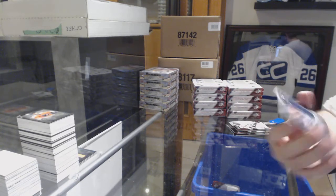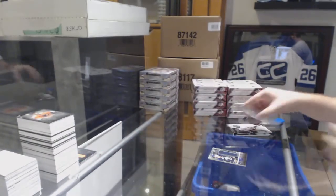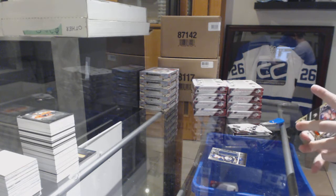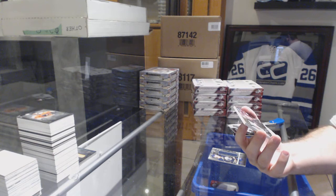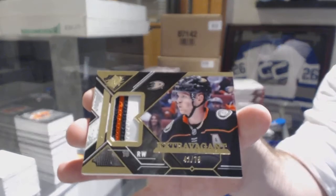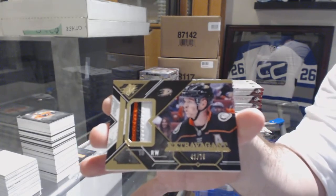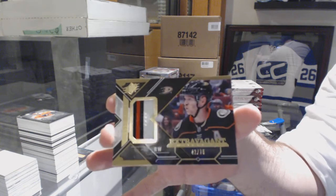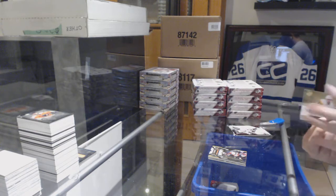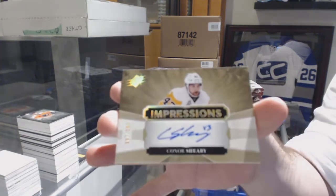For the Buffalo Sabres, numbered to 299, Alex Nylander relics jersey. For the Anaheim Ducks, numbered to 75, extravagant materials patch Corey Perry. And we have an impressions auto numbered to 249 for the Penguins, Connor Sheary.